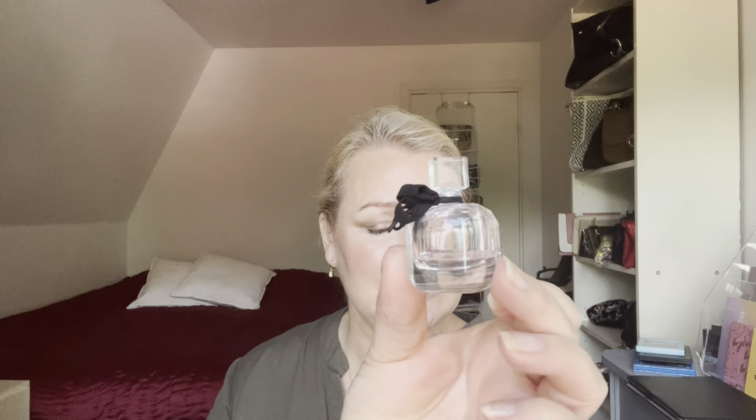For Y we have the Yves Saint Laurent Mon Paris perfume. You can see I've really worked on this one much more than before, so there's not much left either. I used up 30 grams of the volumizing mousse, 18 grams of the self-tanning mist, and two grams of the perfume.